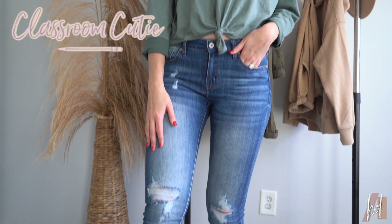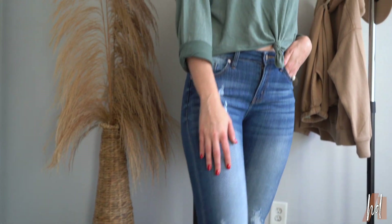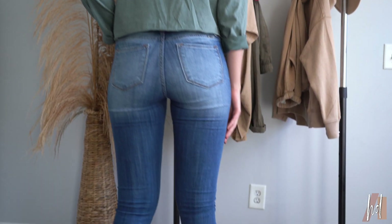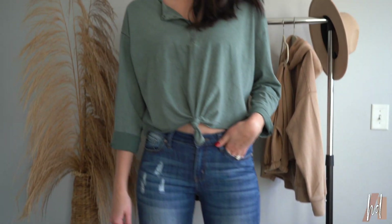Outfit number one is called the Classroom Cutie. I love that green Henley tee paired with those distressed jeans and some really cute slides from Aerie. These jeans are not from Aerie, but this top is and I love it. It's so comfortable and I think it's perfect for this spring weather coming up that's like slightly getting warmer but still a little chilly. I love these shoes too — oh my gosh, this whole outfit gives me spring vibes.